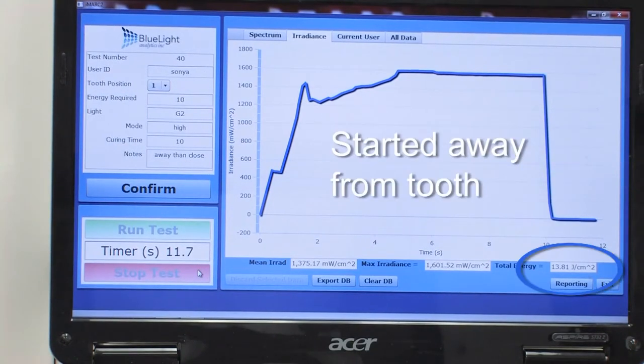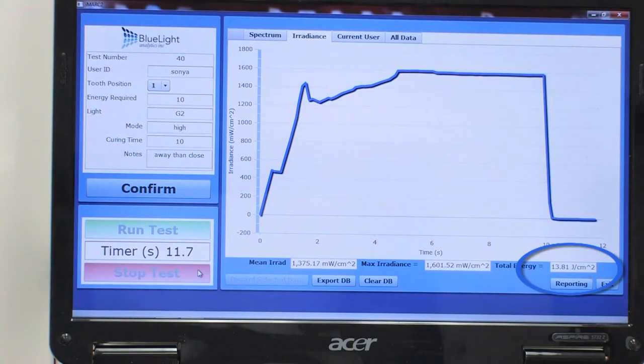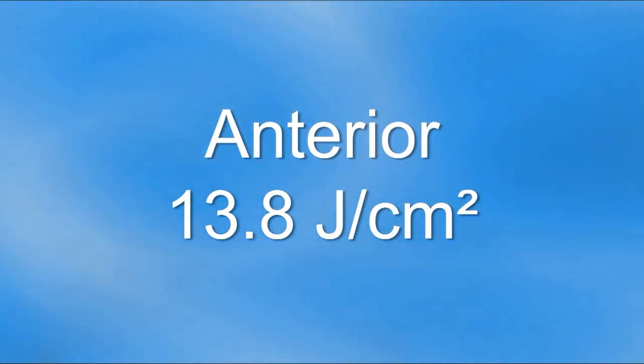In the anterior position, even though she started away from the tooth, 13.8 joules per cm² of energy were delivered.